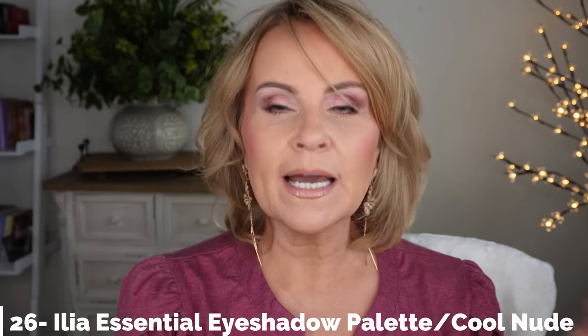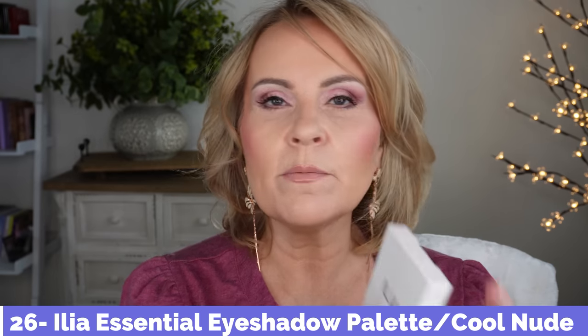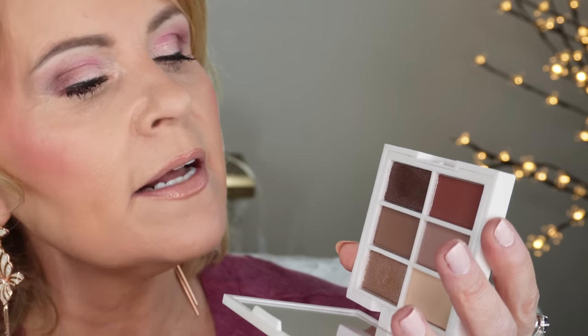I also want to recommend one I've never talked about on my channel: the ILIA eyeshadow palette. ILIA sent me this about a year ago and I've never mentioned it. It's a really beautiful neutral palette — they have a warm and a cool, and this is the cool, though personally I feel it reads more neutral than distinctly cool. It has a very soft look that can be built up, gorgeous formula that stays on a long time, and just six pans. It is pretty expensive, but with the sale discount, it's definitely one I love.